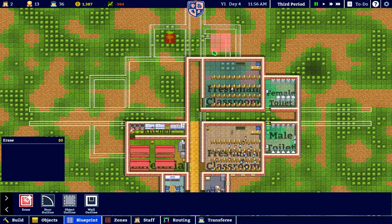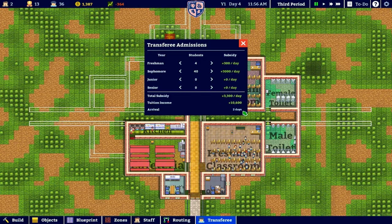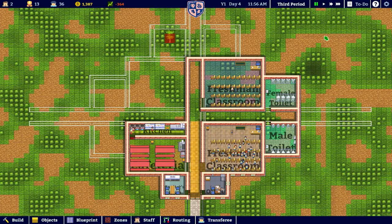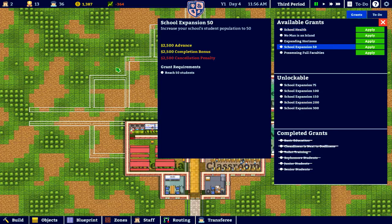We are earning a minus but we do have some transfers coming in two days, and two days of that much taken from our balance we can live with fine. We are going to get quite a lot more money when they come in. We currently have 36 students and when the new ones come in we're going to have 80, so why not take this grant — we get two thousand five hundred dollars, and when we get all the students coming we get an additional two thousand five hundred for completing the contract.